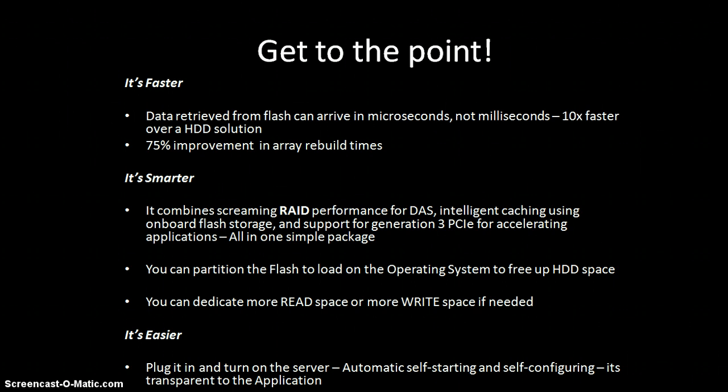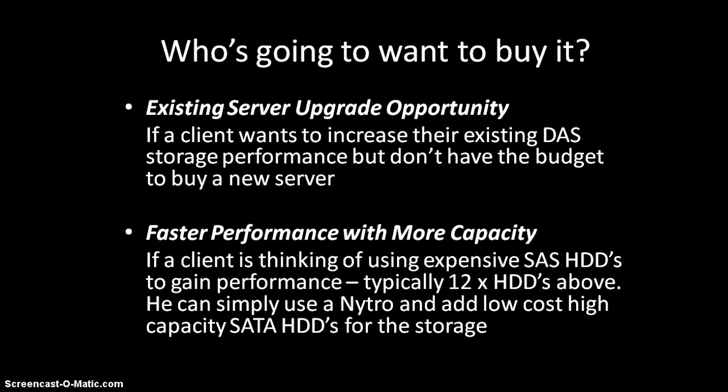It's been made as simple as possible — plug it in, switch the server on, completely transparent to the application and runs instantly. So who's going to want to buy it? Your existing upgrade customers. A customer wants to upgrade his server and get application acceleration but doesn't have the budget to go crazy. Simple — turn the server off, pull out the MegaRAID card, slot in the Nitro card, switch it back on. It's transparent, instantly starts working, you're up and running. Faster performance and more capacity — that's what they're all screaming for.